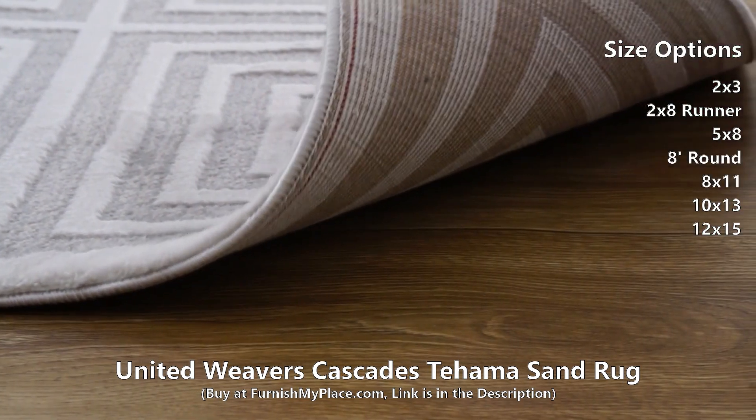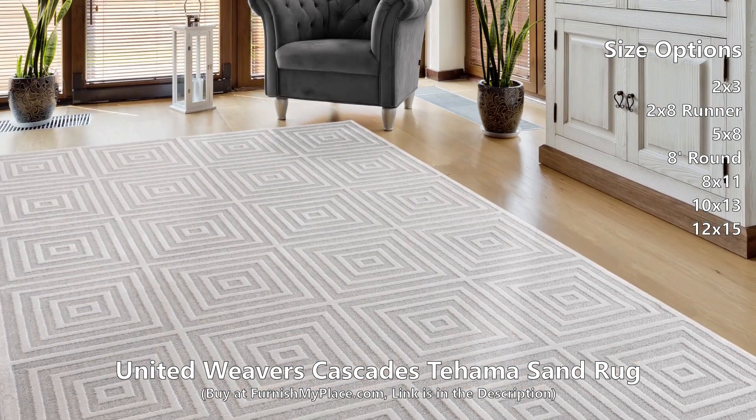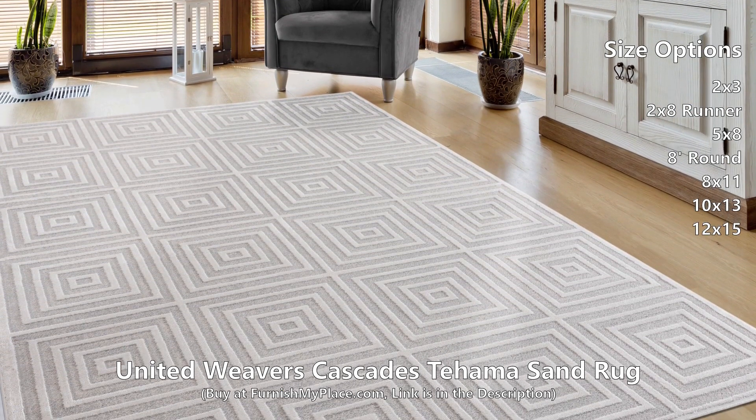It is available in three shapes and seven sizes. Buy now at FurnishMyPlace.com — link is given in the description.